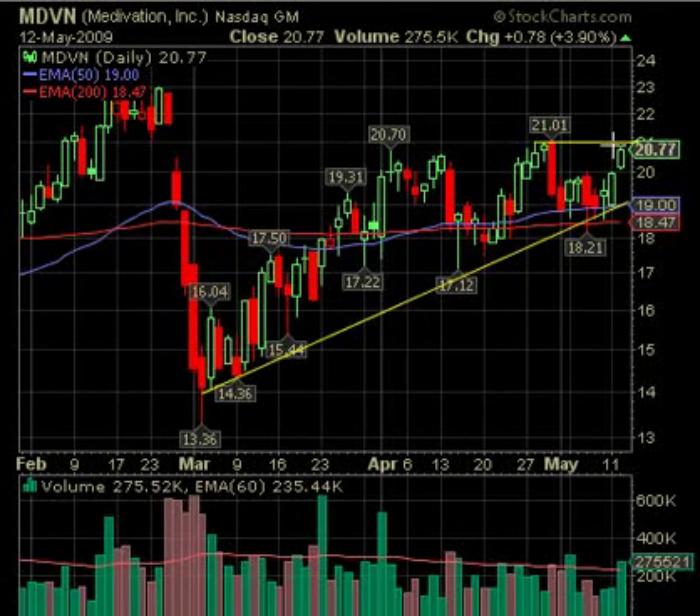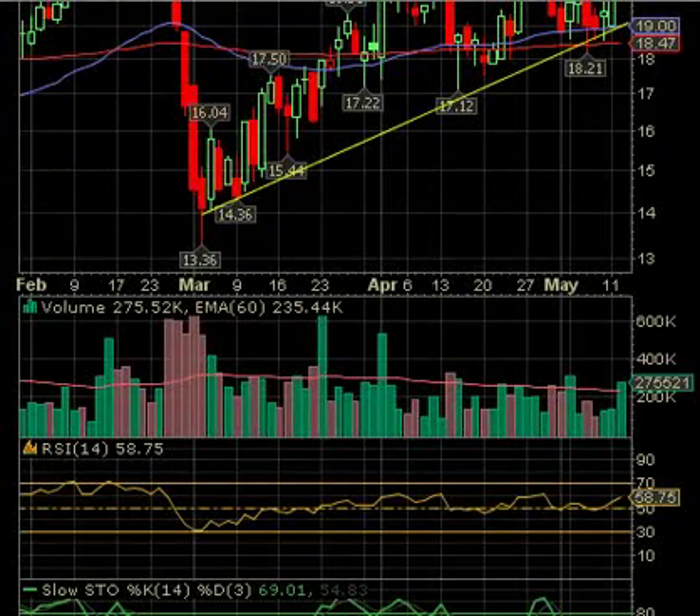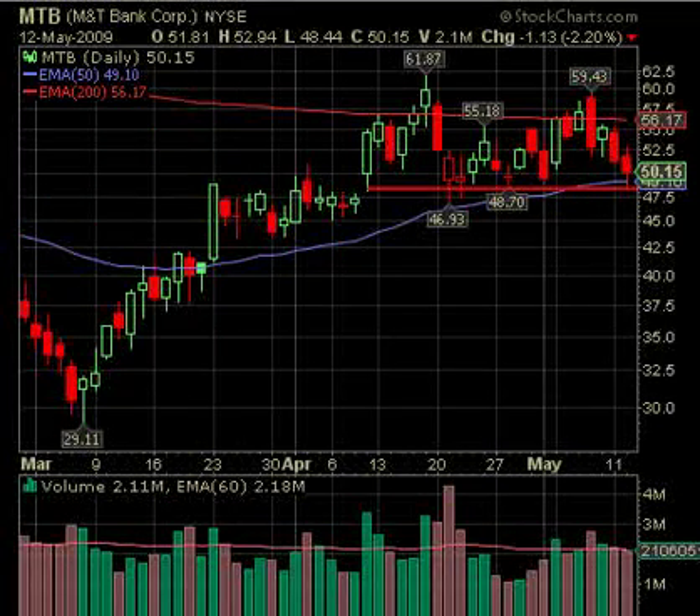MDVN, on the other hand, looks like a pretty good long. There was an increase in volume as it moved up. If it can move over 21.01 — and there was a golden cross not long ago — it looks pretty decent. We're not at all overbought as far as RSI, stochastics, or MACD, so this could move higher. Over 21.01 is what we're looking for.